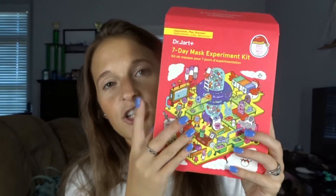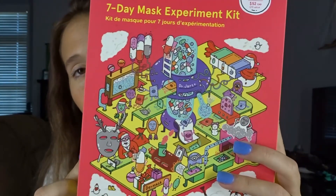Those are super cute. Look at this packaging — just adorable. They also mention that there's a step two, so there's another mask you can use as well. We're putting her back in her little home.